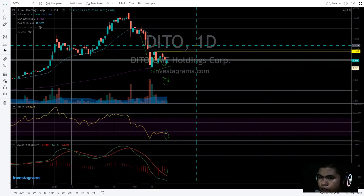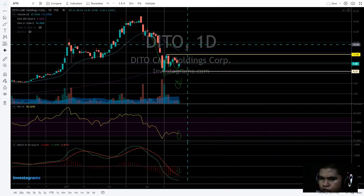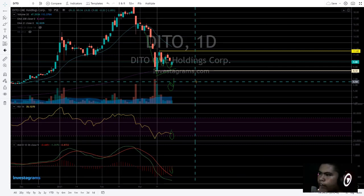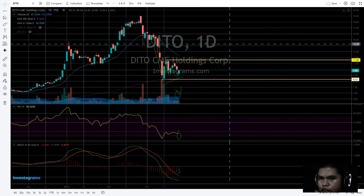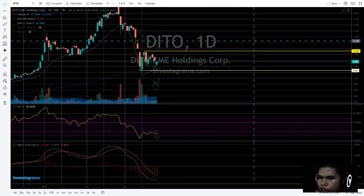FYI, I'm not a financial advisor — I'm just sharing my own technical analysis. Hopefully it gives you value. Please smash the like button for the YouTube algorithm, and let's continue.